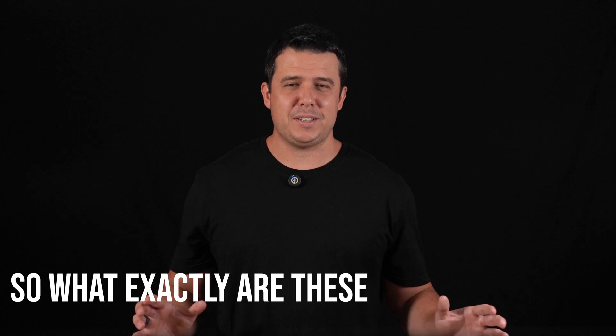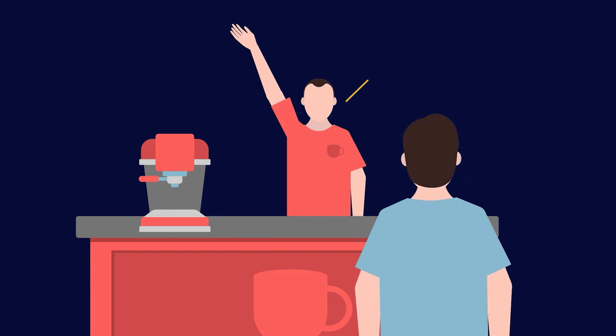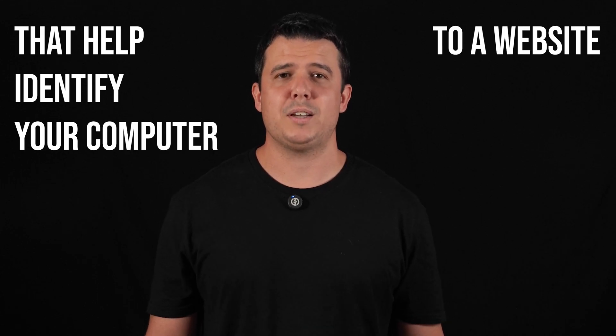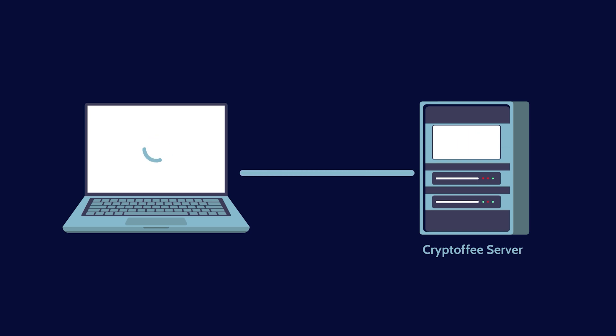So what exactly are these internet cookies, and how do websites use them? Imagine walking into your favorite coffee shop and the barista instantly remembers your go-to order without saying a word — that's exactly how cookies work online. Cookies are small text files containing unique data that help identify your computer to a website server. When you visit a website, it sends a cookie to your browser, which stores in a designated file on your hard drive. The next time you visit that site, your browser retrieves the cookie and sends it back, allowing the website to recognize you right away.